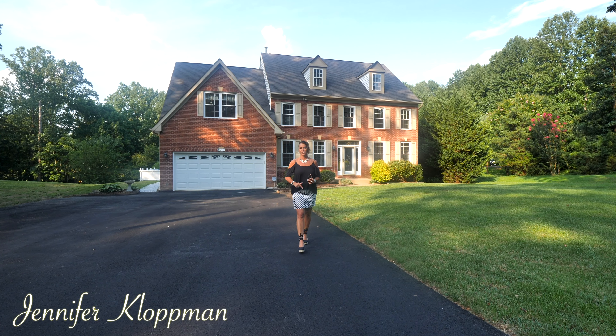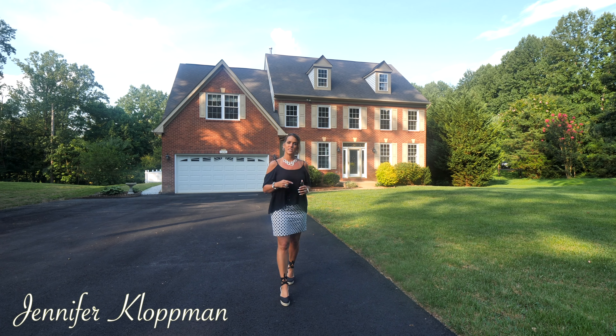Good afternoon. It's Jennifer Klopman here on Gandel Court at my new listing here in Manassas.